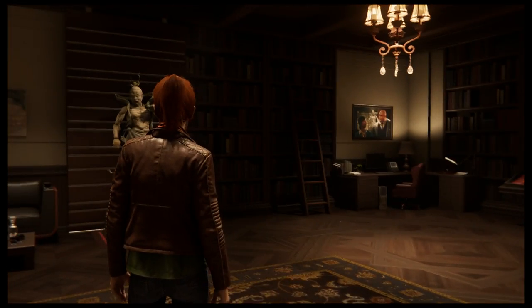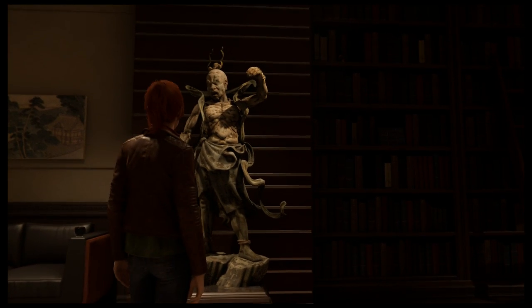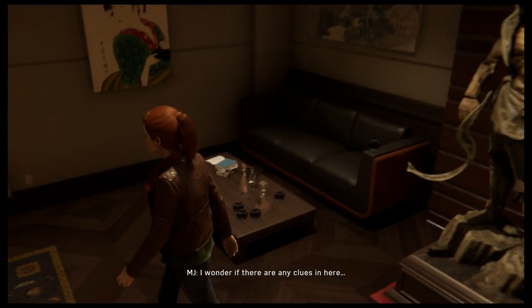...opens. But how? I wonder if there are any clues in here.